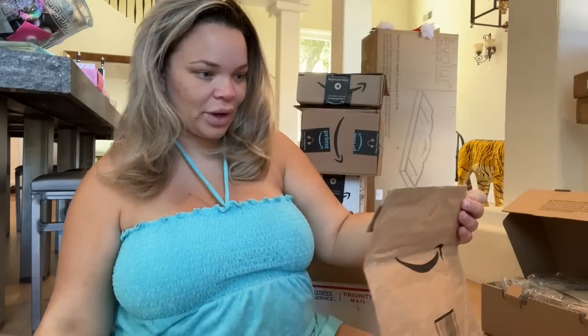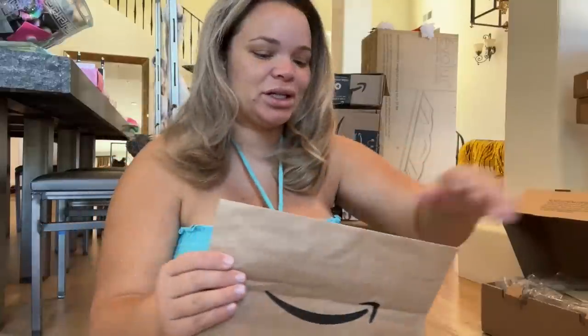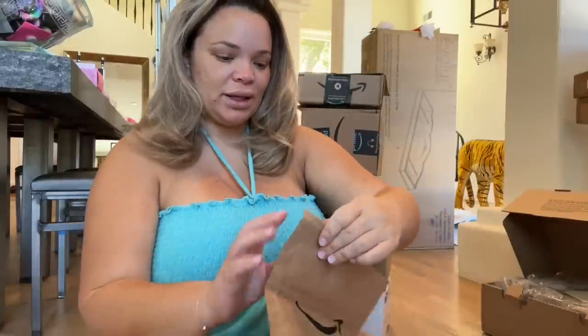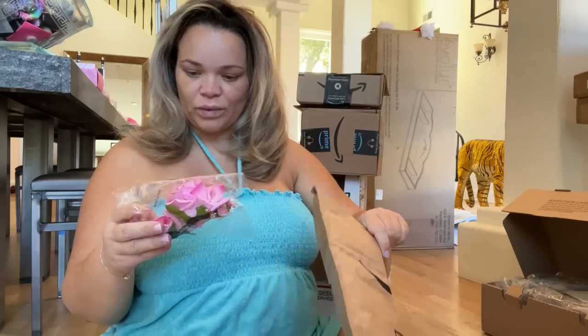Let's see what's in this one — oh, little roses for my hair! Getting tired of bringing packages in.